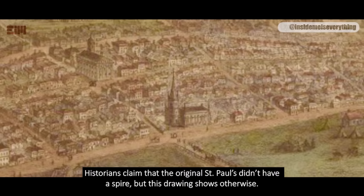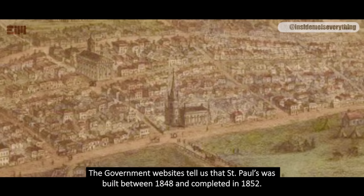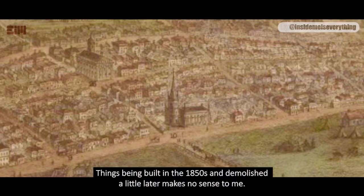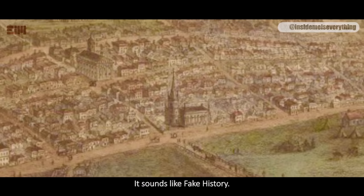Historians claim that the original St. Paul's didn't have a spire, but this drawing shows otherwise. The government websites tell us that St. Paul's was built between 1848 and completed in 1852 — it took only four years to build. Then it was inexplicably demolished in 1885, only 23 years later. How wasteful. Things being built in the 1850s and demolished a little later makes no sense to me. It sounds like fake history.